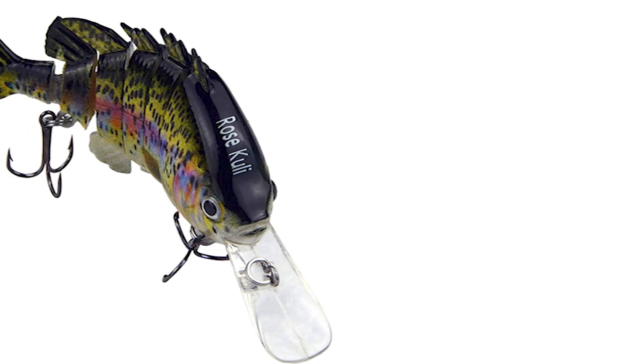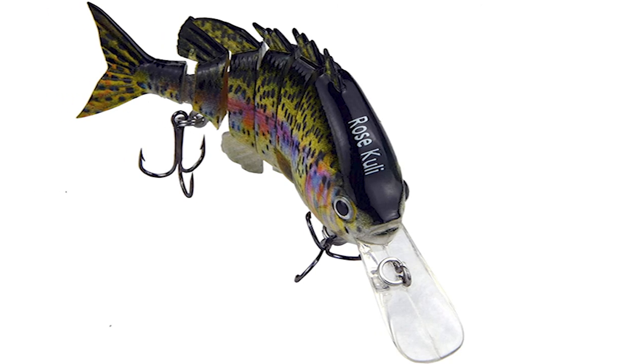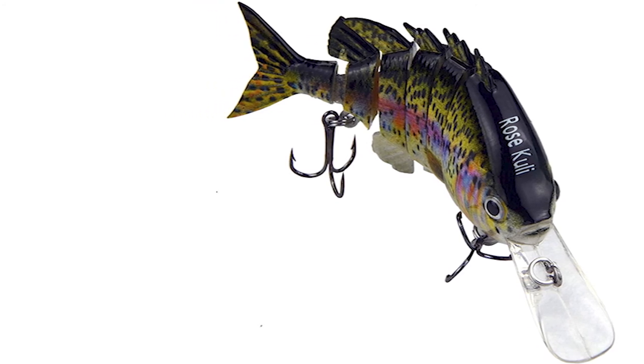Moreover, this largemouth bass lure is a wonderful gift for fishermen. It is widely used targeting fish like bass, pike, largemouth, smallmouth, walleyes, musky, and more.